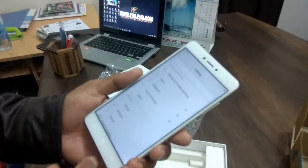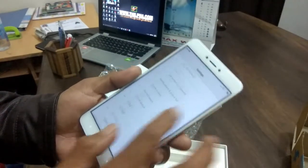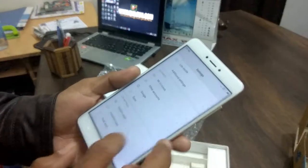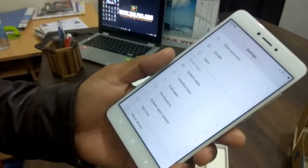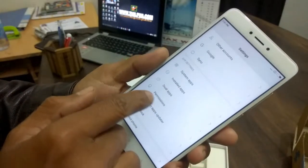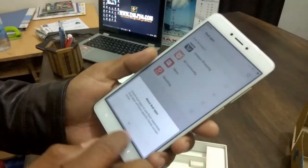This is the way we can use it. This is the dual apps setting, and this is the system application. Dual apps are not available in this case.